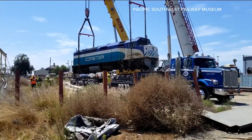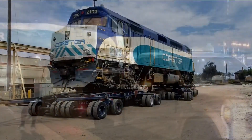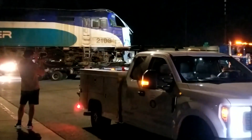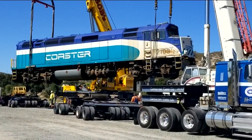The locomotive was loaded onto a trailer. We had a lot of people who saw this and were out there with their phones taking pictures. The 72-mile trip to Campo took them a week and was followed by a big bill.